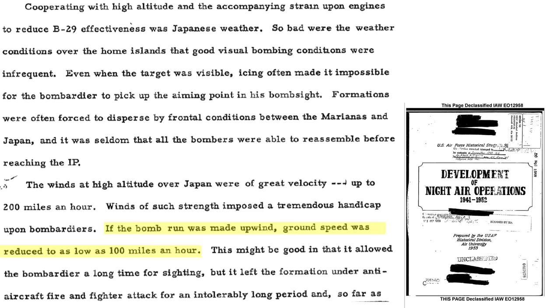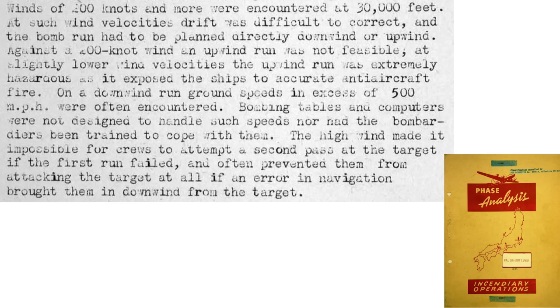Jet streams with wind speeds up to 200 mph were experienced. If bombing upwind, the plane's ground speed was reduced to around 100 mph, which may increase bombing accuracy but expose the bomber to a longer duration of ground anti-aircraft fire and fighter attacks. Wind speeds of 200 knots at 30,000 feet made bombsite drift uncorrectable. Bombing needed to be either upwind or downwind, not crosswind.